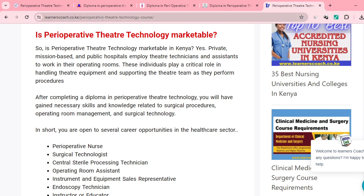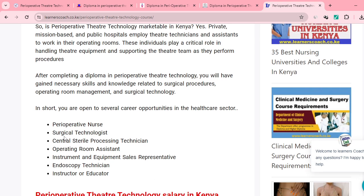The biggest question: is Perioperative Theatre Technology marketable? Yes, it is. Private, mission-based, and public hospitals all require theatre technicians and assistants to work in operating rooms. After completing the diploma, you'll have gained skills and knowledge related to surgical procedures and operating room management. Career opportunities include: Perioperative Nurse, Surgical Technologist, Central Sterile Processing Technician, Operating Room Assistant, Instructor or Educator, and Endoscopy Technician.